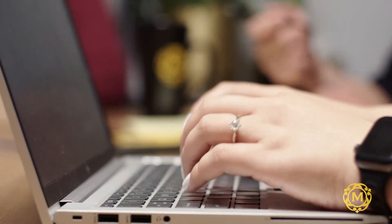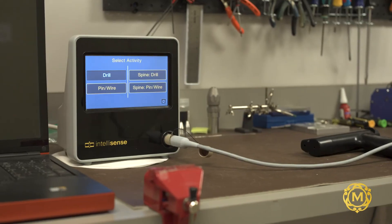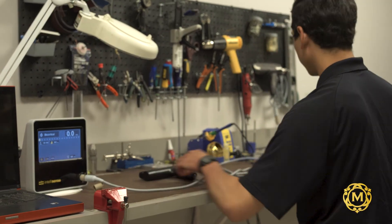There's no guesswork in the operating room. At McGinley Orthopedics we're leveraging engineering to advance patient care and make a big difference in how we practice medicine.